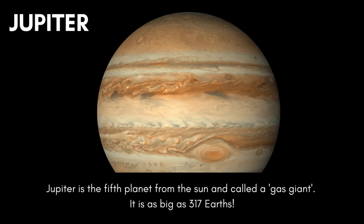Jupiter is the fifth planet from the sun and is called a gas giant. It is as big as 317 Earths.